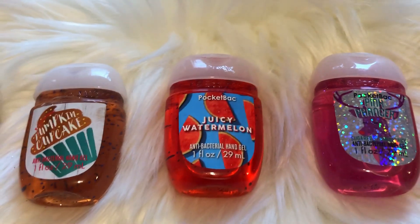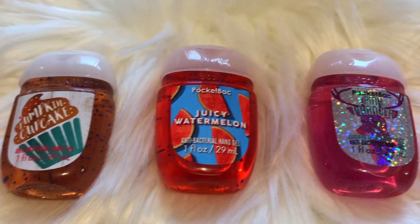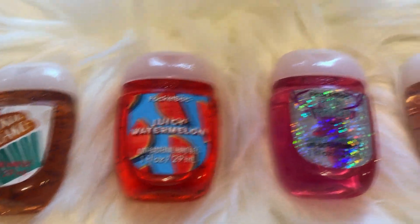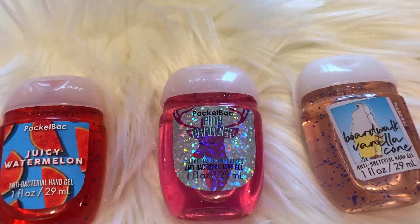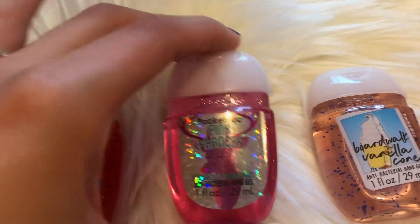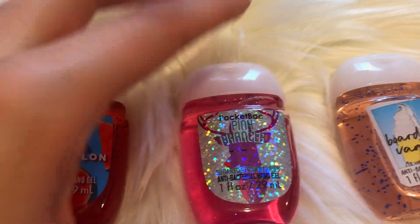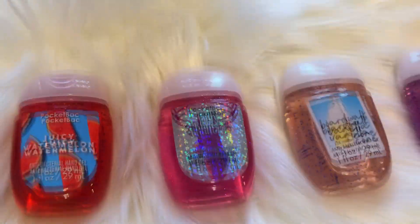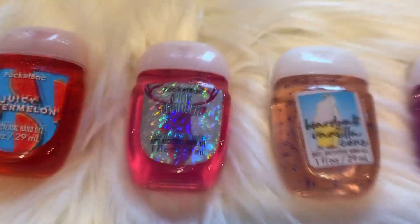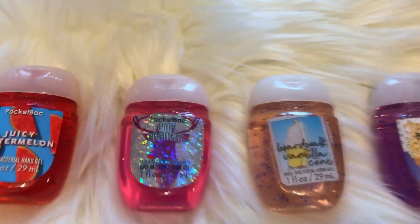My next favorite is the Juicy Watermelon scent. If you guys have not tried it, run to the store and go try it — it is amazing. It literally smells like watermelons. My next favorite is kind of an oldie — this is the Pink Prancer Sugared Strawberries one. I love it because it is so sparkly and the actual product itself is glittery too, and this just smells so good. Every time I used it I would get so many compliments on it. It literally smells like strawberry goodness and I love strawberry scents.